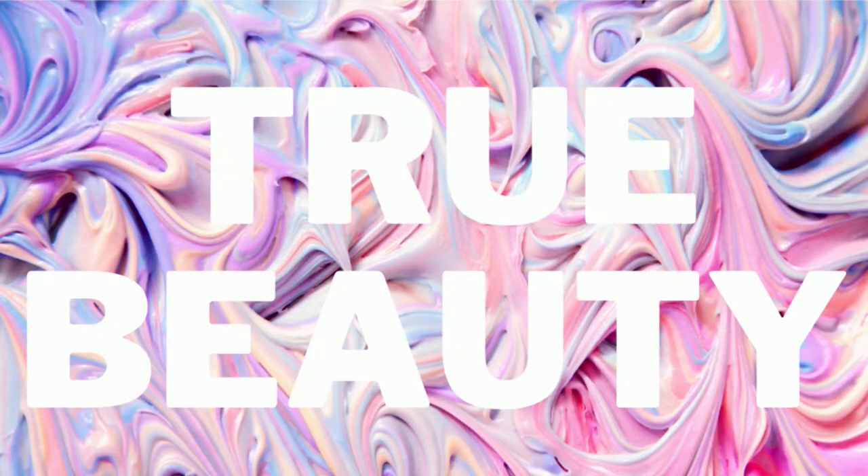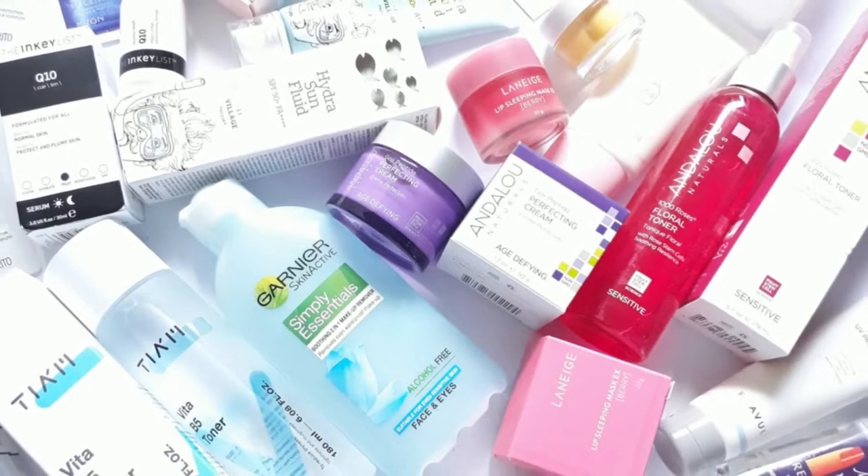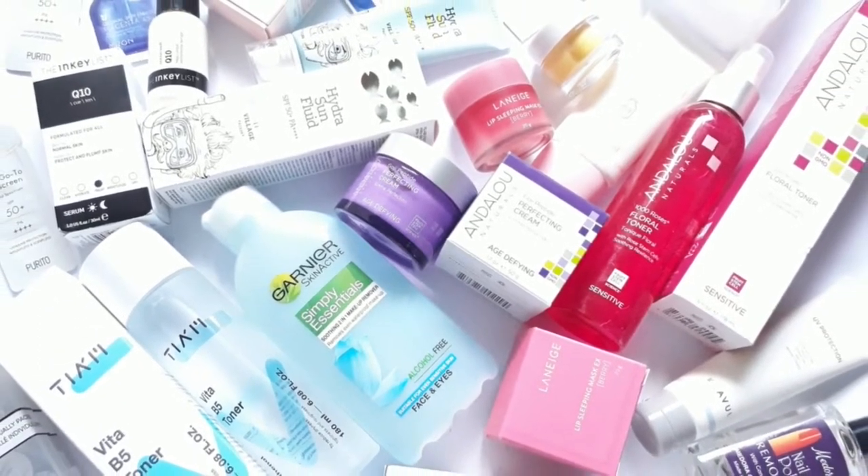Hello everyone, welcome to my channel. I hope you're all doing well. In today's video I'm going to be sharing with you guys a small skincare haul.